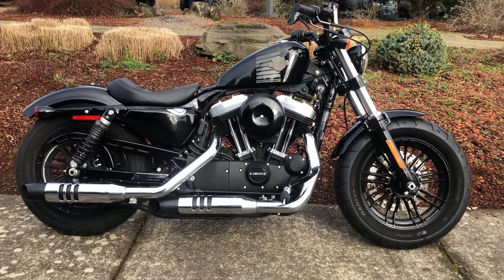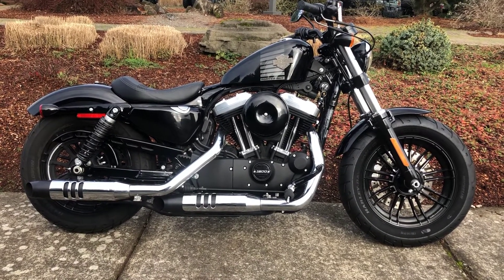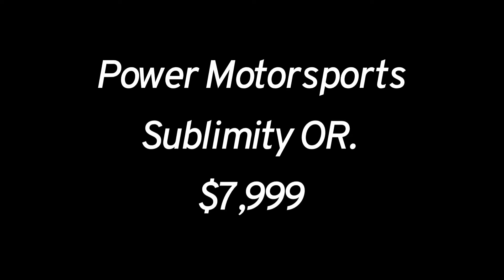Come and see it — it's $79.99 right here at Power Motorsports, Sublimity, Oregon.